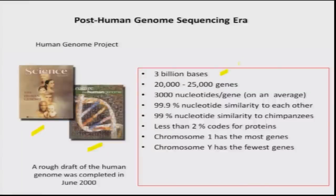On average, each gene could be around 3,000 nucleotides. We also know there is 99.9 percent similarity between two individuals, and we share about 90 percent similarity with chimpanzees. Less than 2 percent of our genome codes for protein. Chromosome 1 has the largest number of genes while chromosome Y has the fewest. These are some key facts about the human genome that we now know.